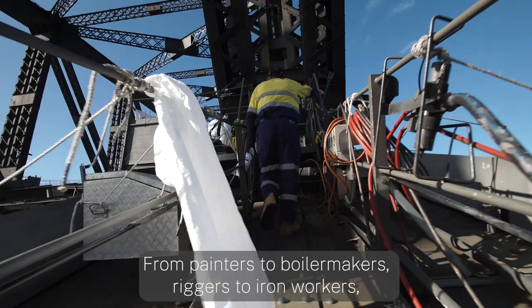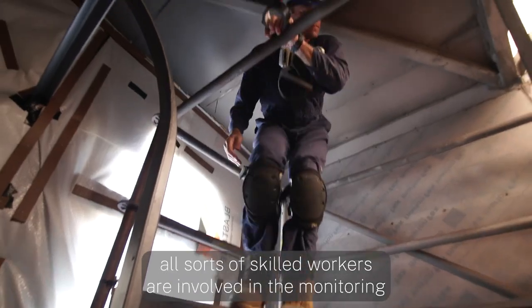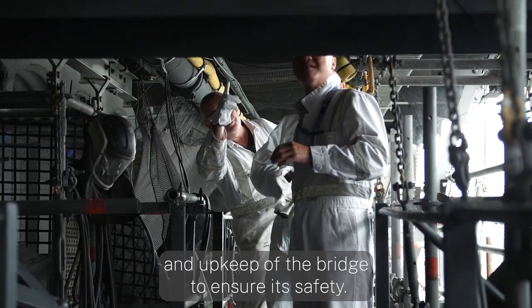From painters to boilermakers, riggers to ironworkers, all sorts of skilled workers are involved in the monitoring and upkeep of the bridge to ensure its safety.